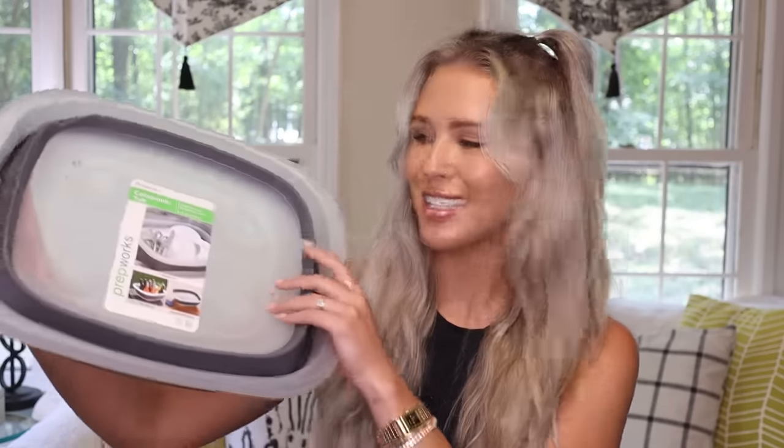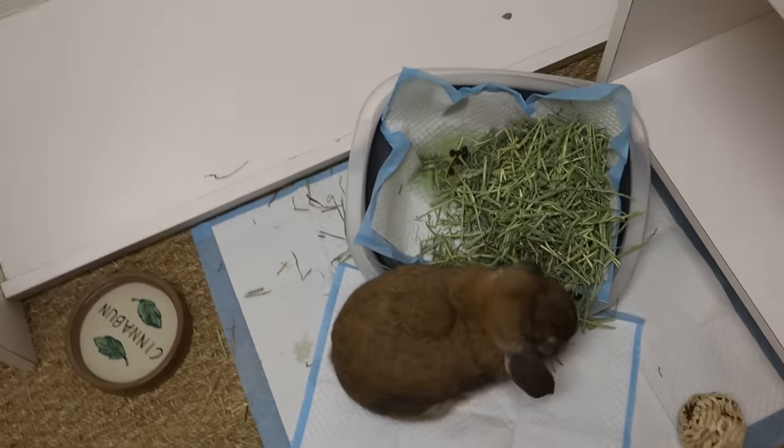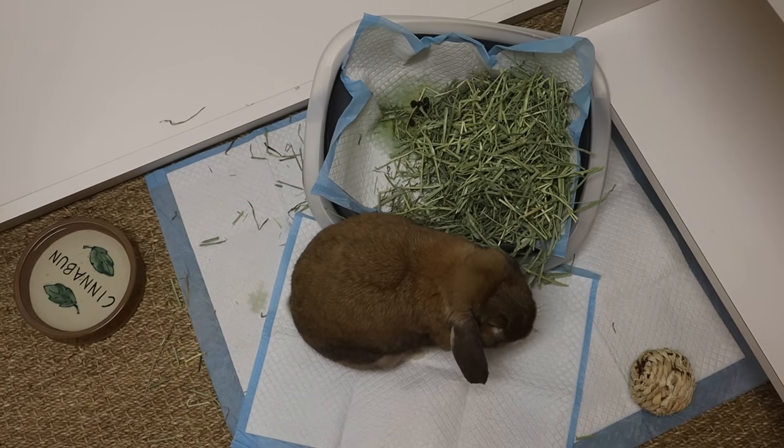Speaking of travel, one of my travel essentials with Cinnabun is this collapsible dish tub. This is what I use for her litter box because it's flat and travels nicely, but you can pop it open and then it's a walk-in litter box. It's a little small, but when you're traveling you don't want anything to take up too much room. This one is 9.25 quarts and it is just the best thing ever — I always have this whenever I travel with Cinnabun.